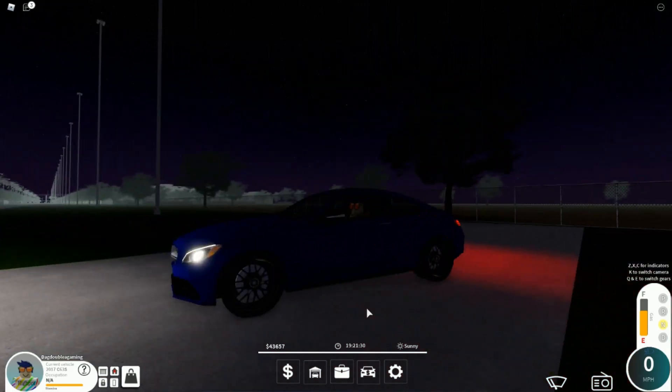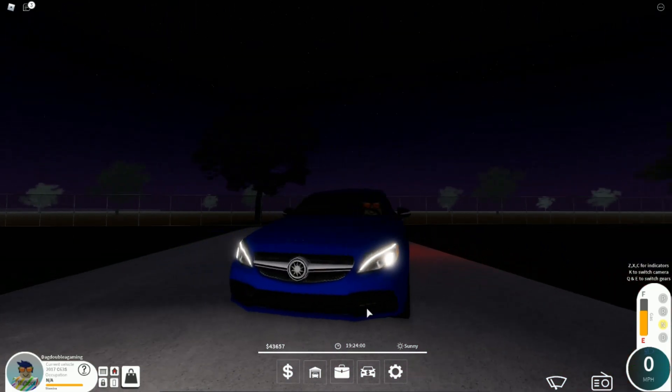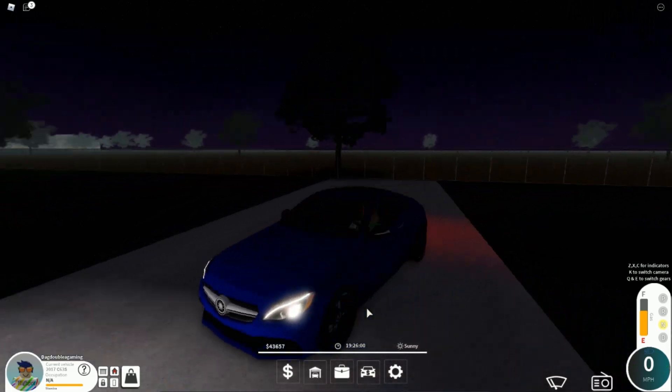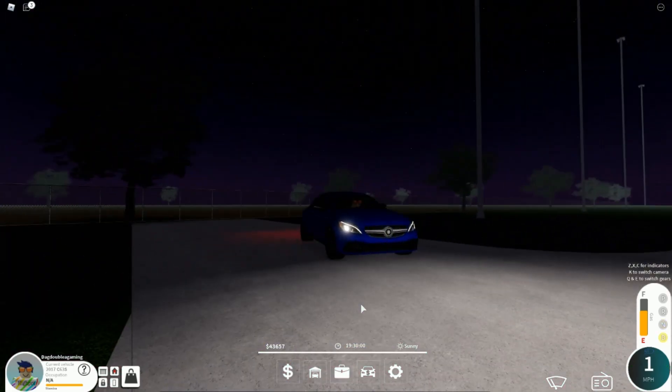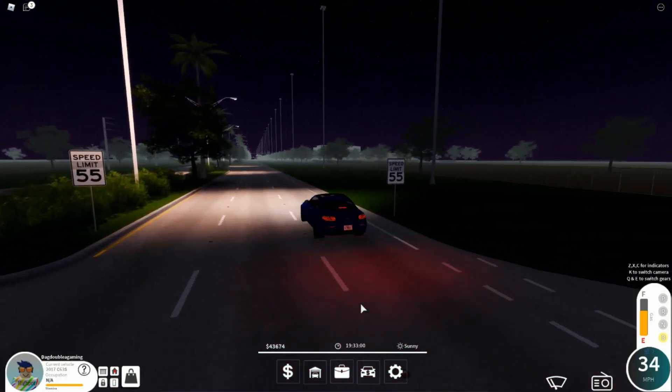Let's do the horn test. Horns, alright. What about the blinkers? I like the blinkers, they look really nice. Now we're going to get onto the street and do the top speed test.